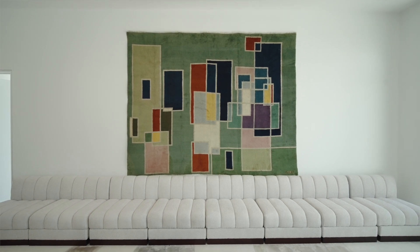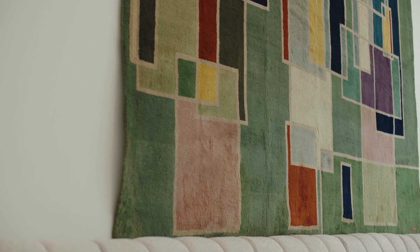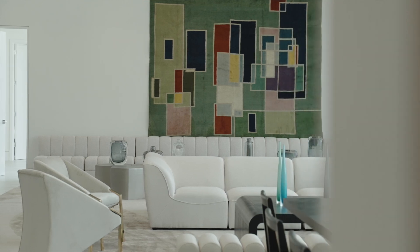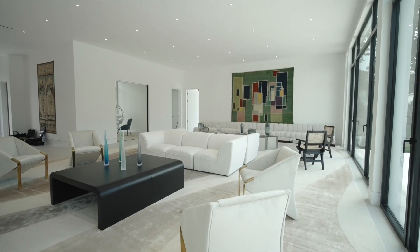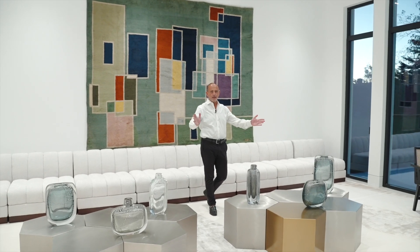A 1930s cubist art deco rug on a soft pistachio green background with multiple colors that blend in incredibly well together. It's all about the lines, but yet look how it goes with the 22-foot white sofa and the modern living ahead of you.